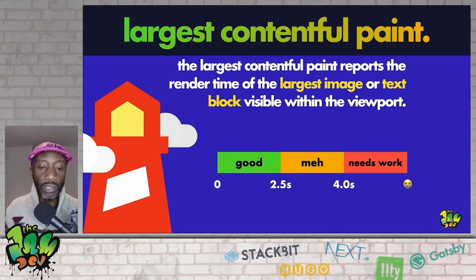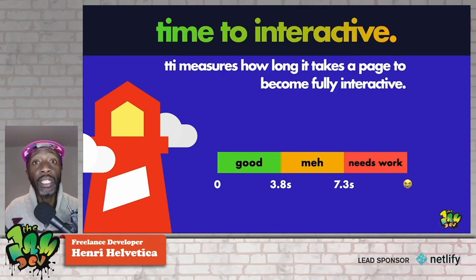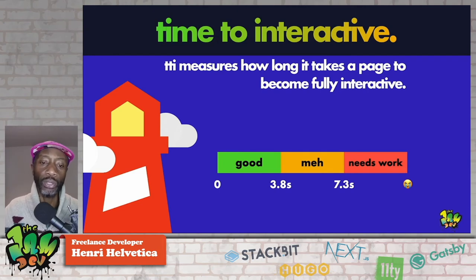The Largest Contentful Paint, or LCP, reports the render time of the largest image or text block visible within the viewport — a very important metric to keep in mind. You can see the timings below. Time to Interactive, or TTI, measures how long it takes a page to become fully interactive. It's more complicated than it sounds — it involves long tasks and a five-second window of no activity. I'll share the link so you can deep dive further.